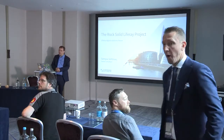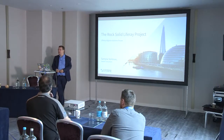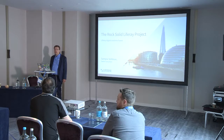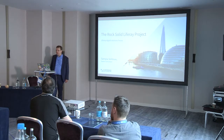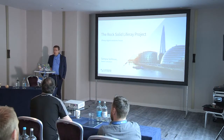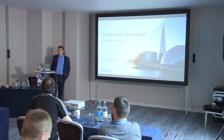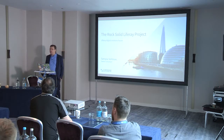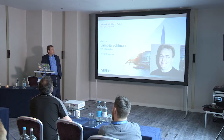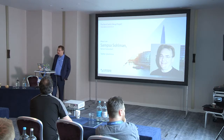Okay, everybody's in. My presentation subject is a rock-solid Liferay project. The background of this presentation is that I'm actually seeing in projects that partners and customers are doing. My name is Samsa Salman. I work as a senior consultant for Liferay. I've been working with the product more than 10 years and inside the Liferay company around five years.